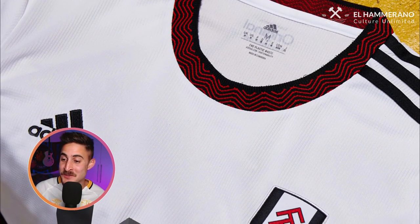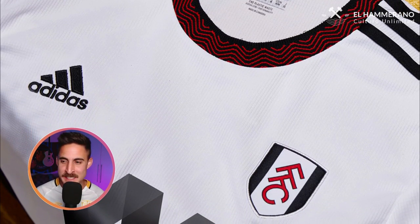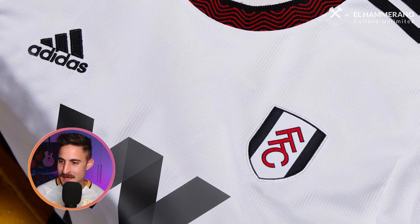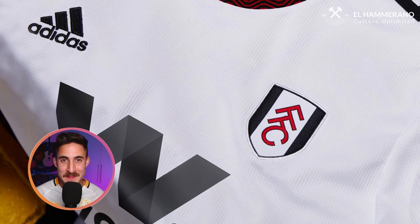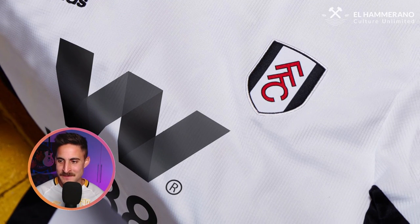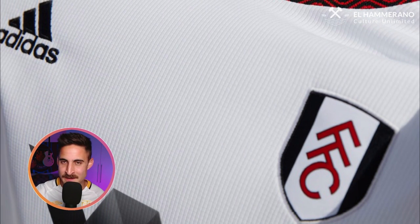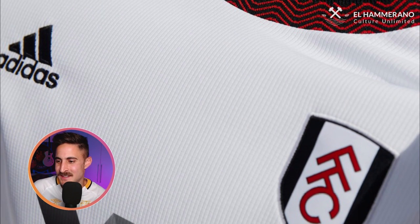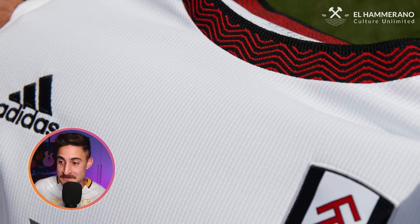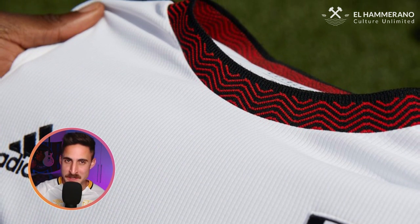And that brings us to Fulham — it's a traditional Fulham white jersey. I do like the collar: it's a red collar with an interesting red and black design motif. It's pretty cool. It's not the greatest photo, but it looks all right. It's Fulham, it's nothing groundbreaking. Fulham have had some bangers in the past, but this is a traditional Fulham jersey. I'd say it's mid — the thing that saves this jersey is the collar. So it's not a thumbs up, not a thumbs down. Again, a mid-card Fulham jersey.